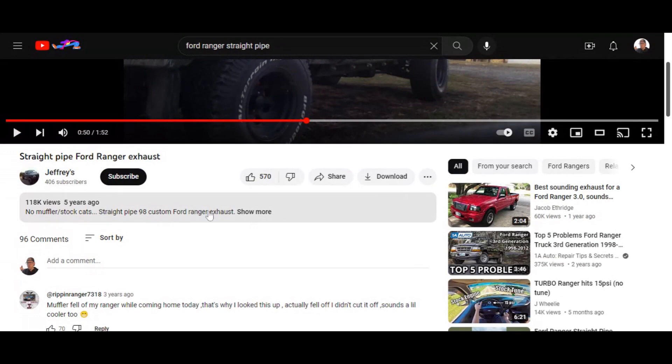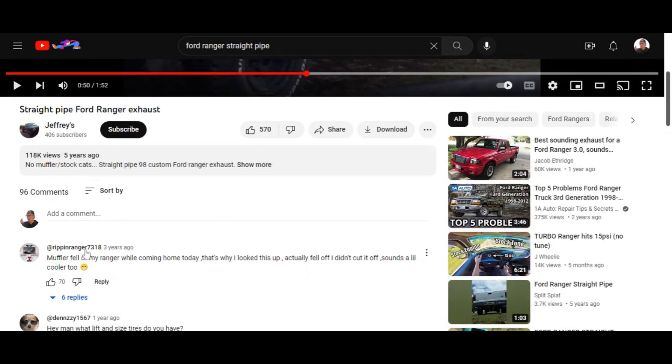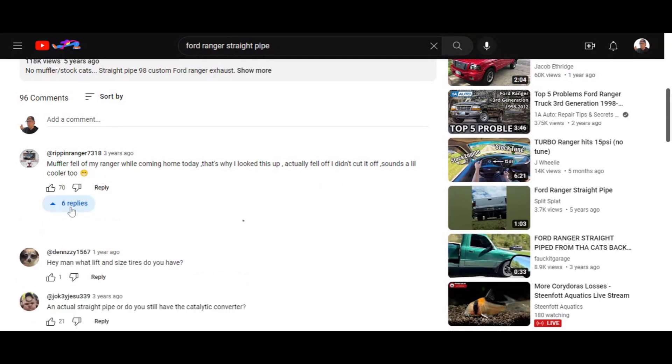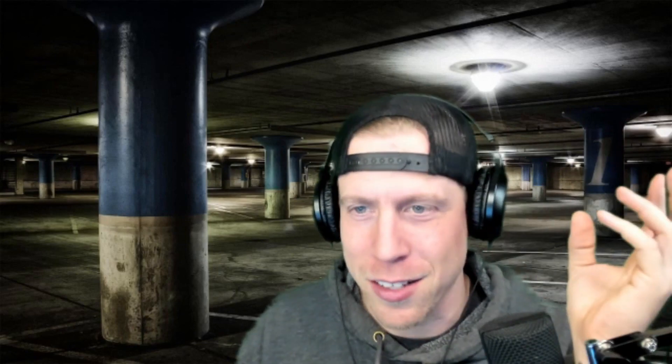The number one comment says, 'Muffler fell off my Ranger while coming home today, that's why I looked this up — it actually fell off and I didn't cut it off, sounds a little cooler too,' with 70 likes. I wonder if it's pretty common for these mufflers to just fall off Rangers. This dude in the video straight piped his though, so that means he took off the mufflers and everything.